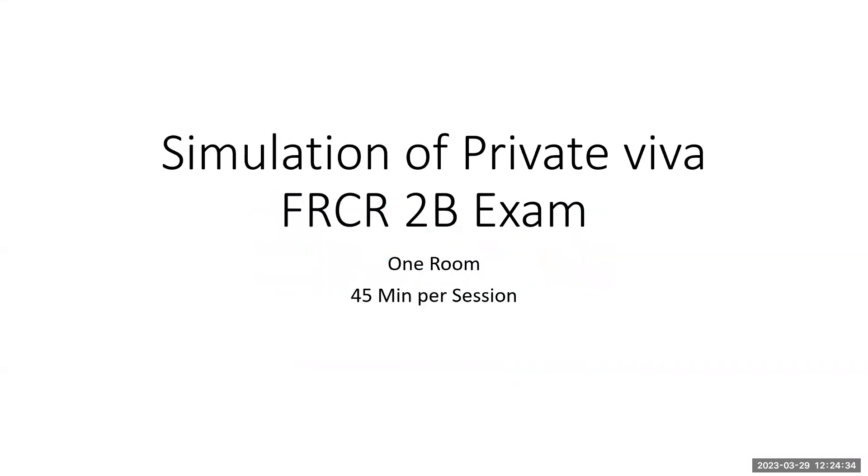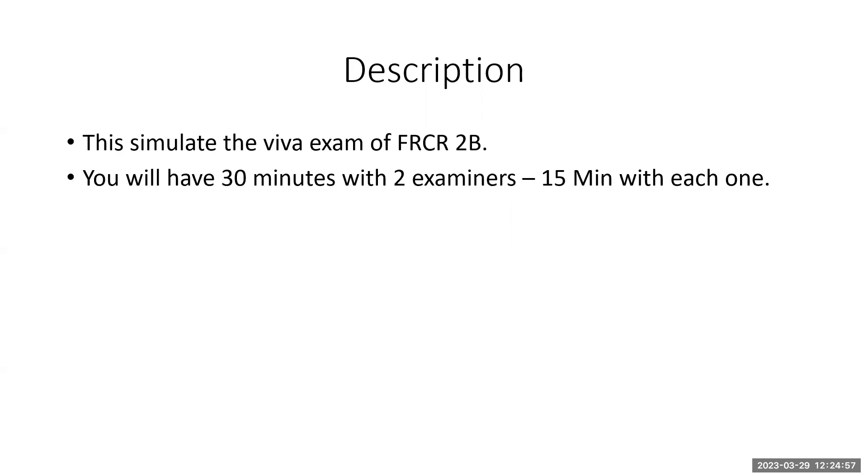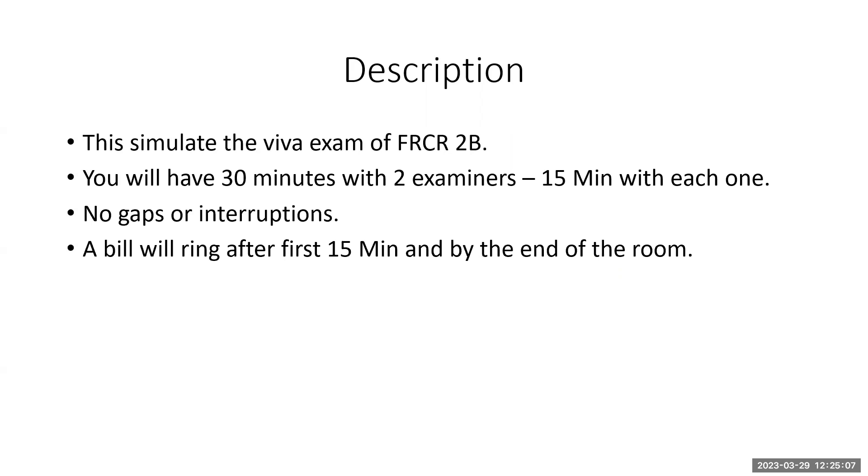Hello, this is a simulation of private VIVA for FRCR 2B exam by Radmi. This is a one-room simulation. This room will last for 45 minutes per session. This simulates the exam of FRCR 2B VIVA. You will have 30 minutes with two examiners, 15 minutes with each one. No gaps or interruptions. A bell will ring after the first 15 minutes and by the end of the room.